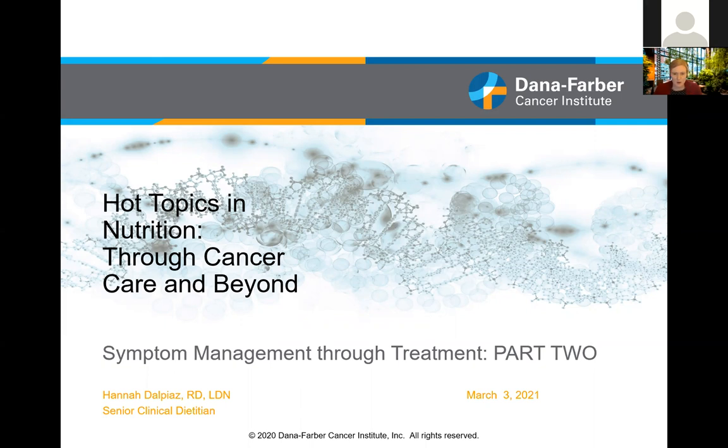My name is Hannah Delpiez. I'm one of the senior clinical dietitians here at Dana-Farber Cancer Institute. Today we will be doing the second BLUM recorded session on symptom management through treatment, part two.